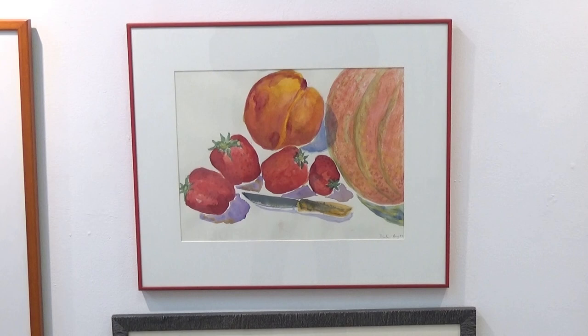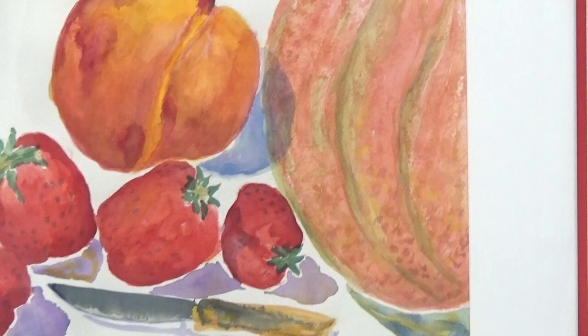The strawberries, cantaloupe, and apricot are more interesting because of the shadows underlying them, and there's a knife for a person to pick up and cut up the fruit.